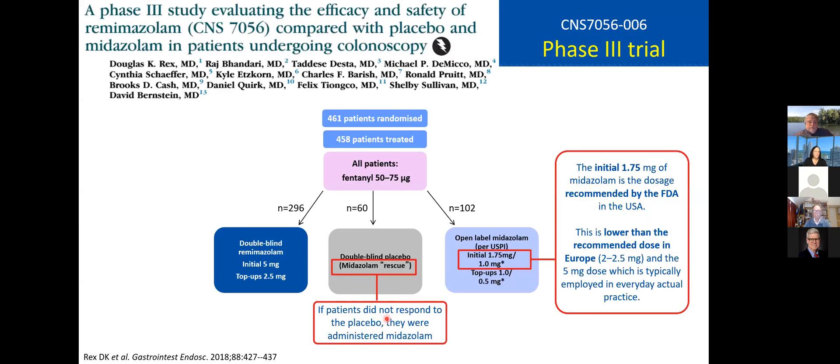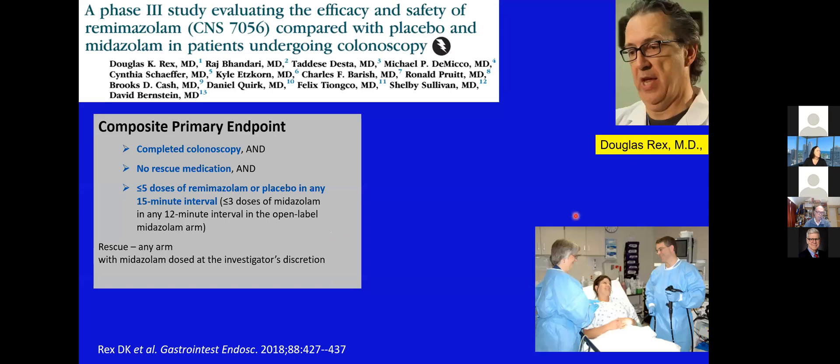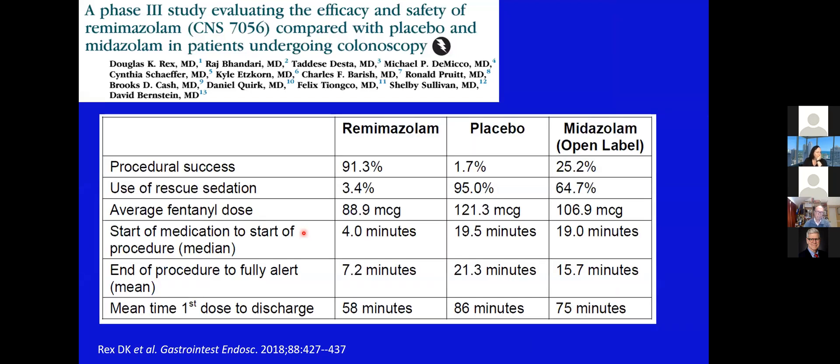There's a second large phase three study using the same template, this time for colonoscopy — remimazolam versus placebo with rescue, or open-label midazolam given slowly by U.S. dosing recommendations. The exact same structure. This is published by Dr. Rex. The composite endpoint was the same: completed procedure, no rescue, and not too many top-up doses. The conclusions are broadly similar — remimazolam worked well, onset was quick, and offset was quick. That is essentially what has underpinned the U.S. license.